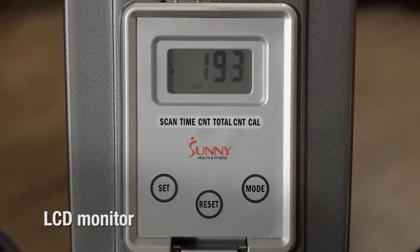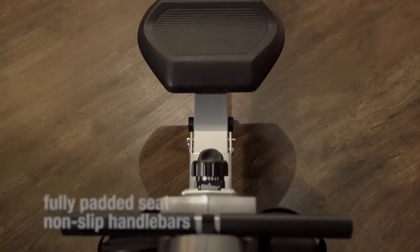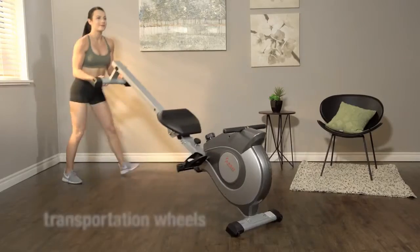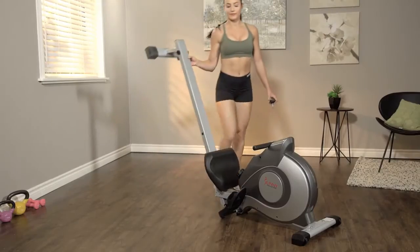An LCD monitor tracks your time, distance, speed, and calories per minute. A fully padded seat and non-slip handlebars offer comfort. Transportation wheels make it simple to move and store. It's also foldable.